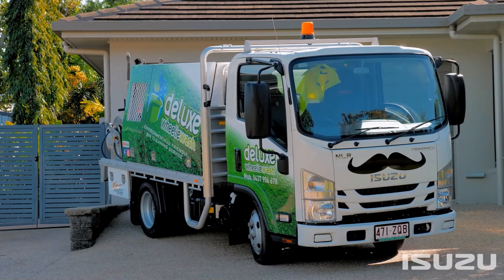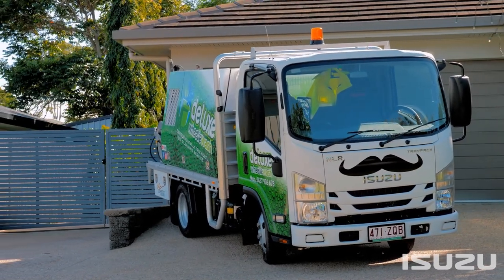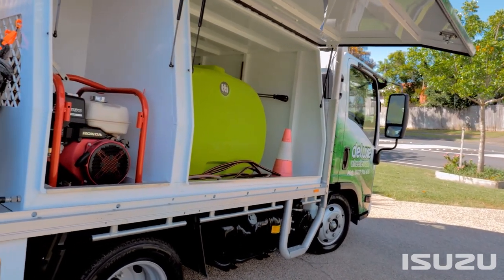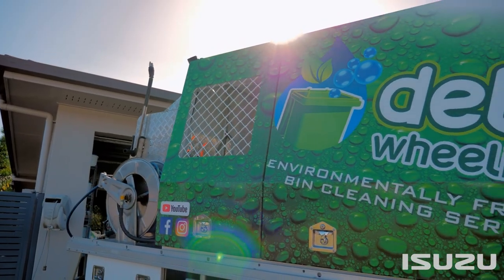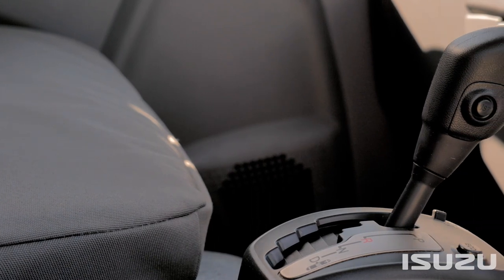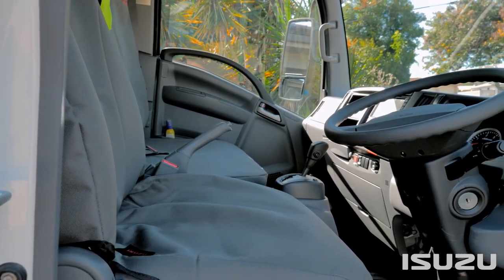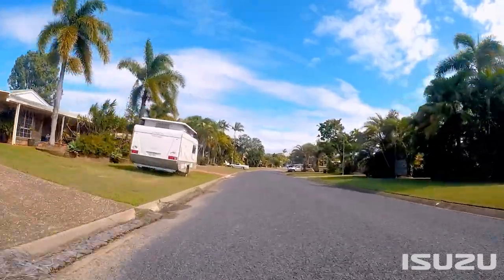The features of the NLR 45-150 for us were that it was the right height for the tray for our bin cleaning equipment to be built on the back. It had the payload for the 1,000 litre water tank that goes in the back canopy. We also had the canopy built on the back, which is really good for sign writing and also keeps all our equipment protected. Being automatic with the big windscreens and side screens made it really easy for us.